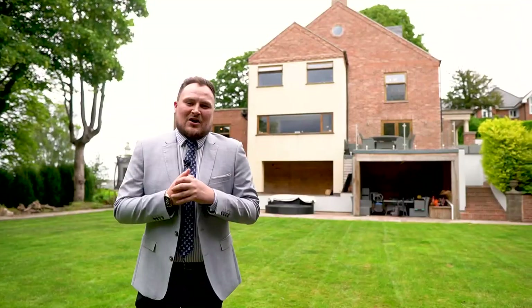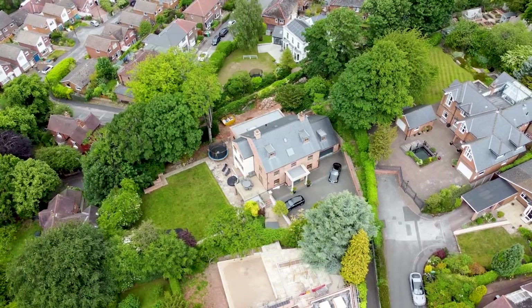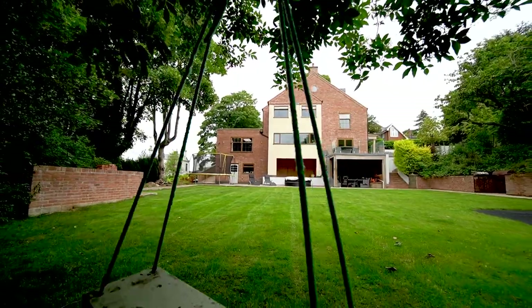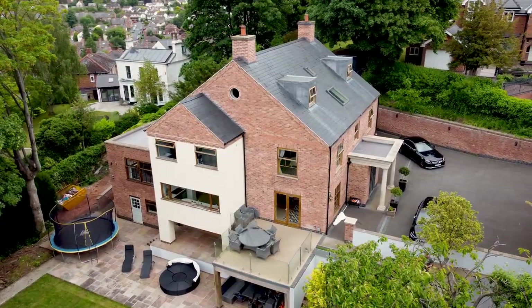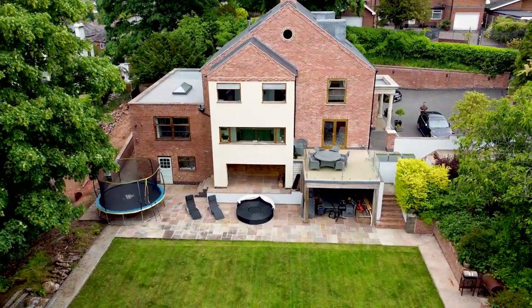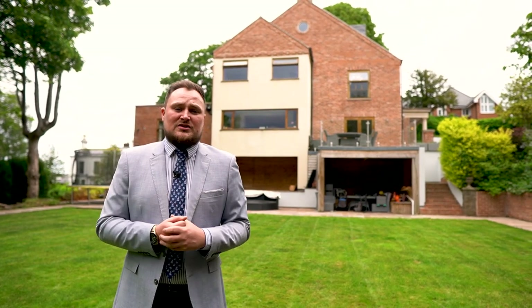From the beautiful south-facing garden, which is completely shielded from the neighbours by the surrounding greenery, you can really appreciate the scale of this incredible home. From this side of the house you can see that it's actually sat over four floors, giving you over 5,000 square foot of living accommodation — which makes it one of the largest homes in the area.